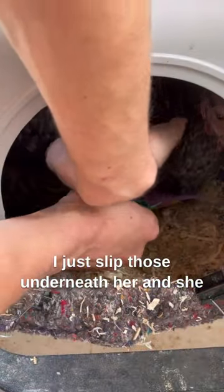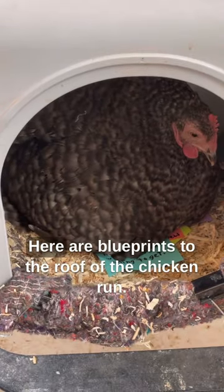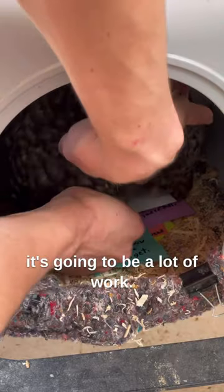I just slip those underneath her and she does a little jiggle and she's happy. Here are blueprints to the roof of the chicken run. I'm hoping she'll help me build it because it's going to be a lot of work.